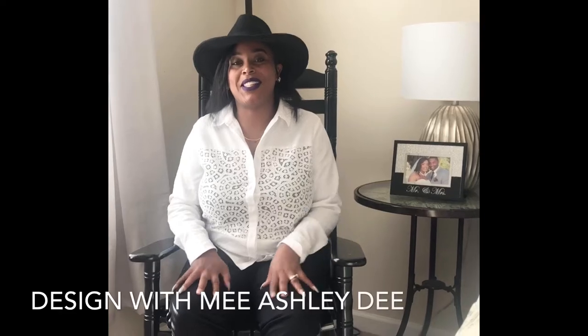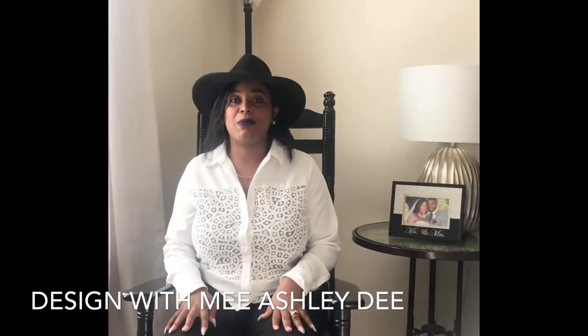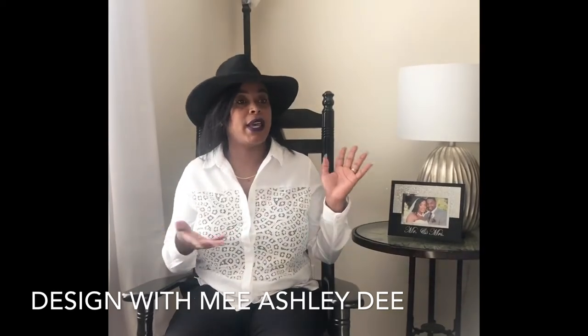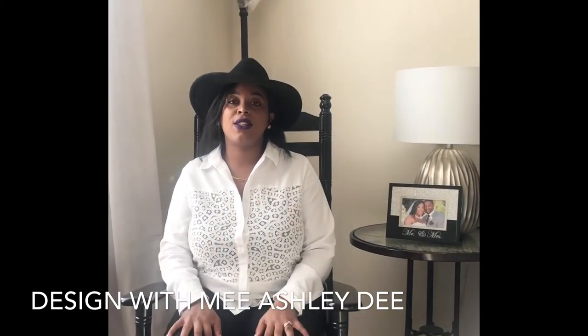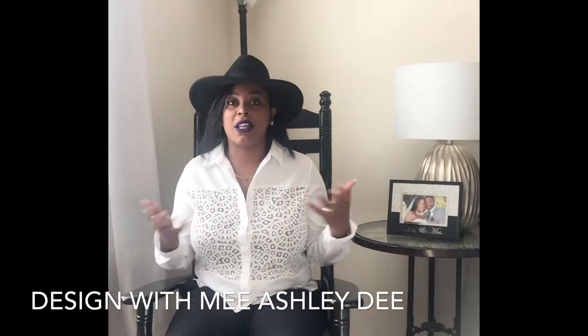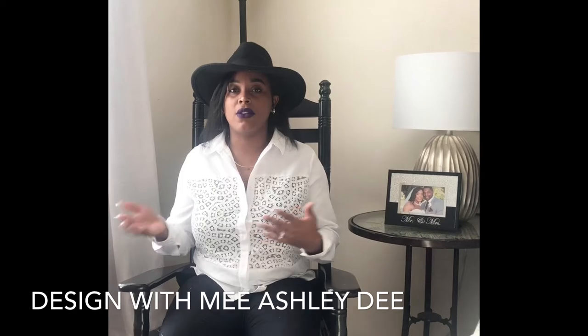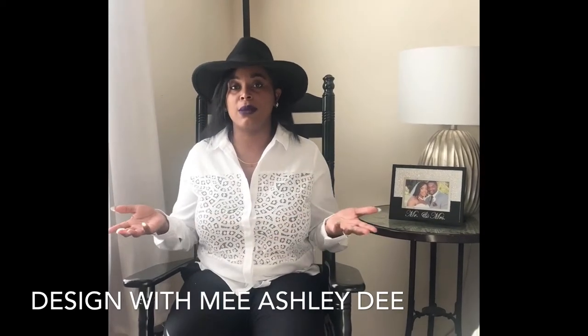Hi everybody, welcome to Design With Me by Ashley Dee. Today we are going to be doing a guest suite makeover for Christmas. We're hosting Christmas this year at our house, so I thought what a better way to have people celebrate Christmas than to bring it into our guest suite — just to make them still feel at home even though they're away from home spending Christmas with us.